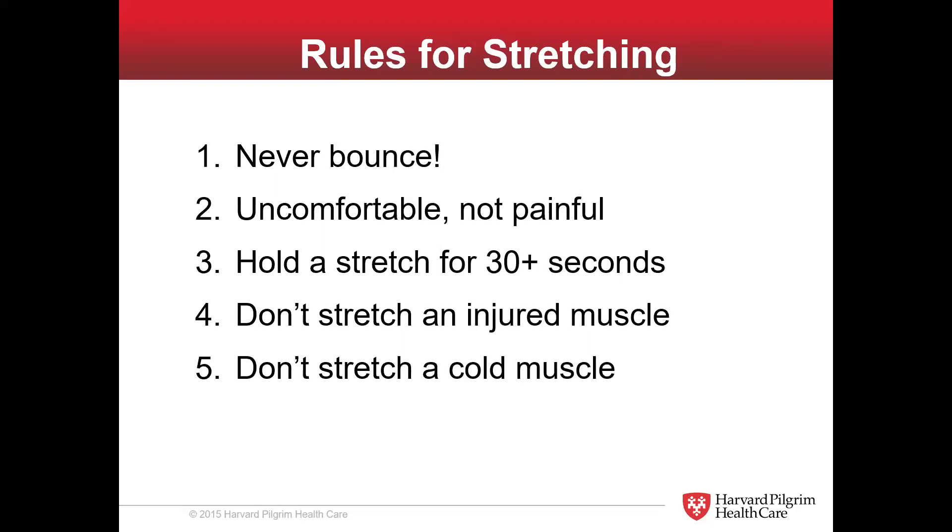Never stretch an injured muscle. If you strained a hamstring or calf, the natural tendency is to stretch it because it's so tight — but the muscle fibers are so damaged that if you stretch them, you're just irritating the muscle even more. Leave it alone; it will heal on its own, then you can try to get that range of motion back. And don't try to stretch a cold muscle — think of muscles like an elastic band. Put that elastic band outside on a 30-degree day for a couple hours and then try to stretch it. If you keep these simple rules in mind for stretching, you're going to do just fine.